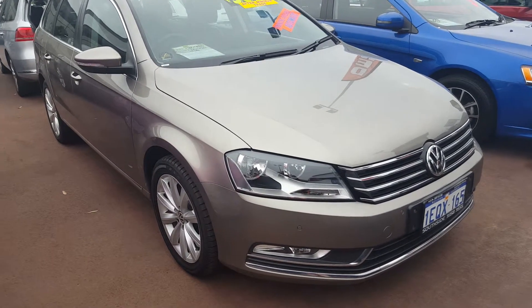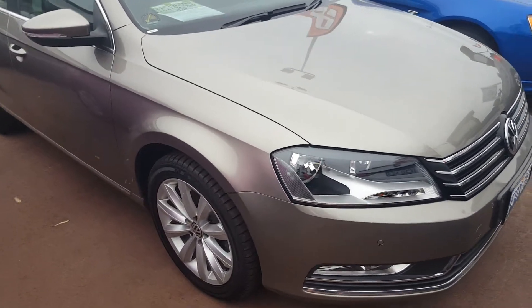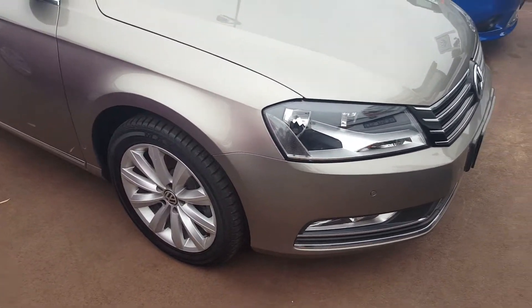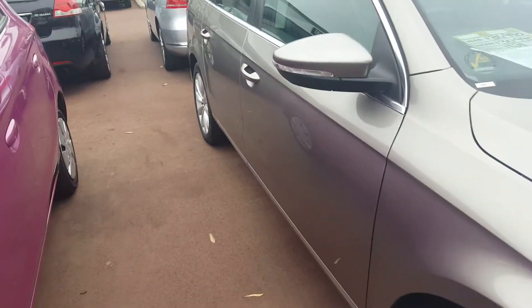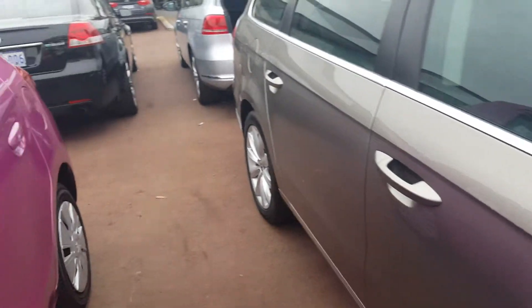This is our Volkswagen Passat Wagon. It's a 2013 with around 39,000 kilometres on the clock. As you'll be able to see, it does have front sensors and alloy wheels. On the side mirrors, we've got indicators for easy visibility from other vehicles.